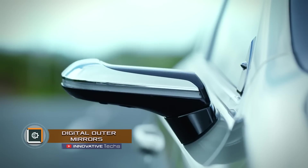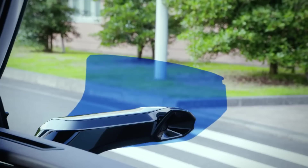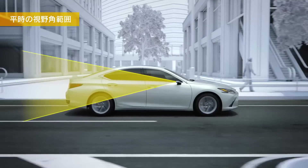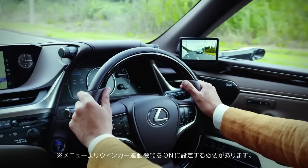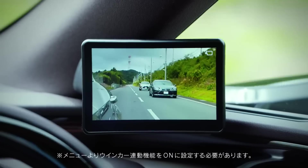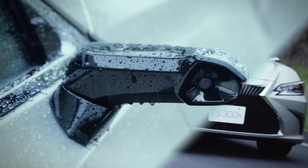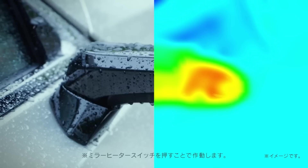Despite the fact that cameras have been repeatedly installed on conceptual models instead of side mirrors, they did not dare to install them on production versions. The first representative of the production models with cameras was the Lexus ES. The system of mirror cameras was called Digital Outer Mirrors and, according to the manufacturer, it is more effective than traditional side mirrors.